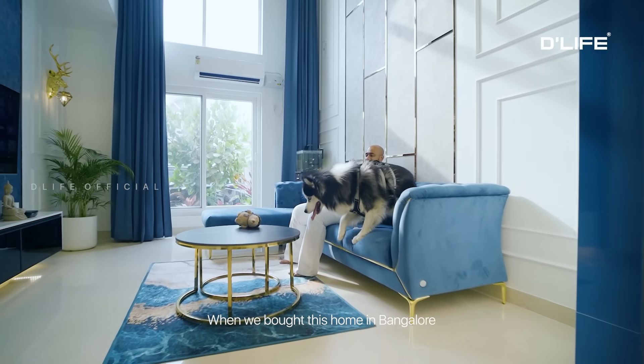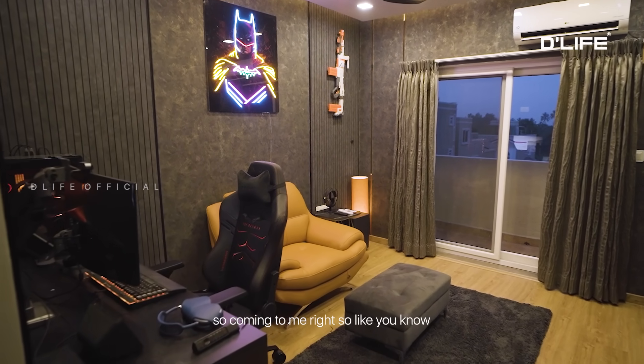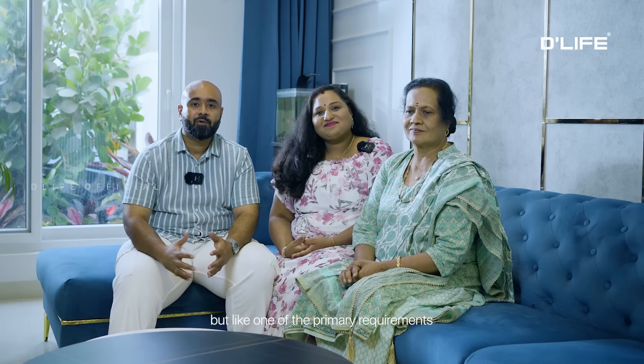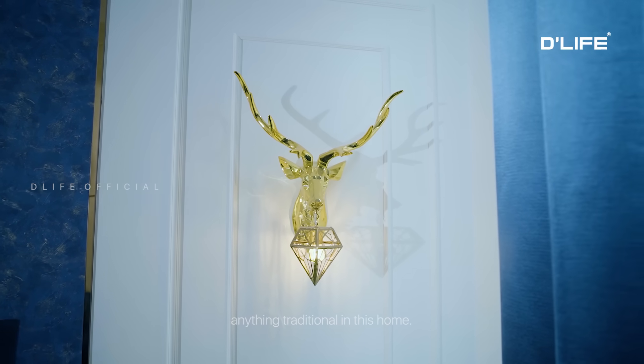When we bought this home in Bangalore, D Life was the obvious choice. D Life was new to me, but one of the primary requirements we had was that we don't want anything traditional in this one.